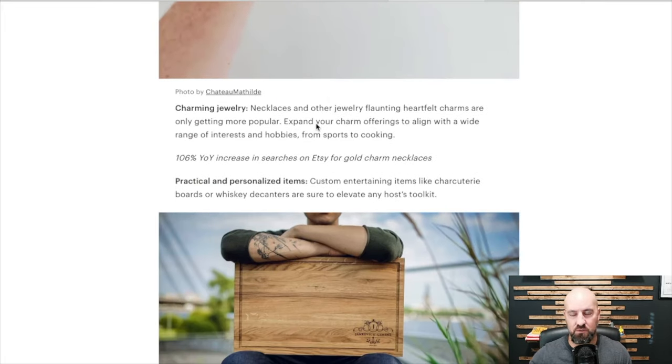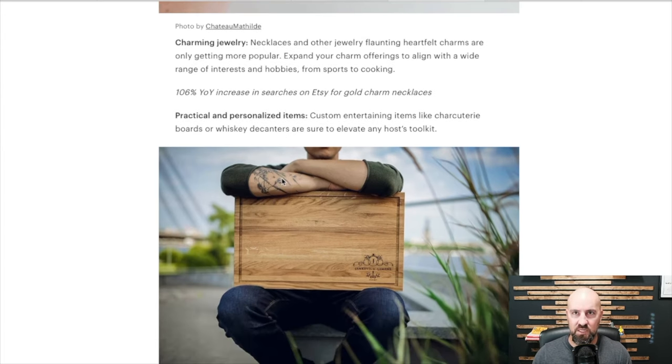Charming jewelry — jewelry is always hugely popular on Etsy and elsewhere. There's a 106% year-over-year increase in searches on Etsy for gold charm necklaces. Charm bracelets, charm necklaces, charm-type stuff — interchangeable jewelry. That stuff has been hugely popular the last couple of years, and it looks like that trend is going to continue.